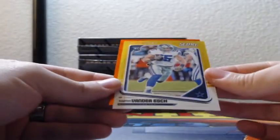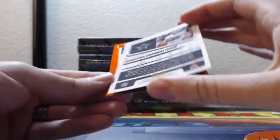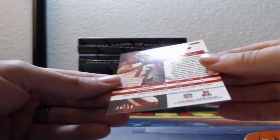Leighton Vander Esch gold chrome for the Cowboys, that is number 32 out of 50. And an orange Mike Evans, which is 5 of 10, for the Tampa Bay Buccaneers.